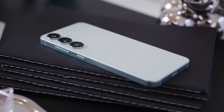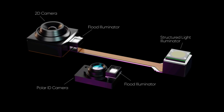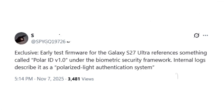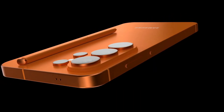Before we wrap up, there's already talk about the Galaxy S27 Ultra bringing a next-gen Polar ID facial recognition system. It would use polarized light to scan the skin's unique signature, making it faster, more secure, and even able to work with masks or sunglasses. It's still early, but if true, Samsung's biometric tech might leap years ahead of its rivals.